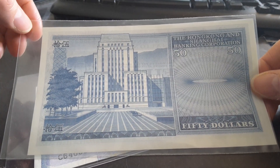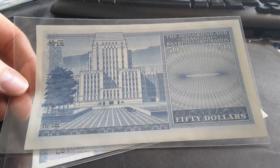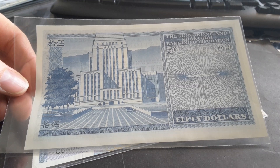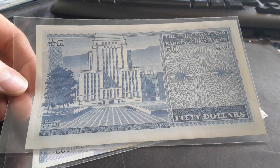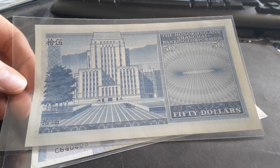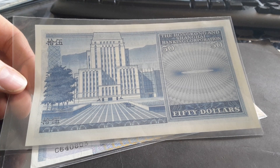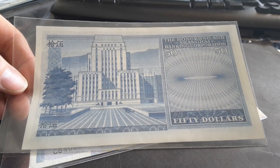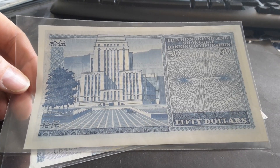Have a look at the buildings. The first HSBC building, between 1882 and around 1935, actually looks a lot better than the current one. The current one is just terrible — I'd call it junk, it looks ugly. This one on the note is pretty much interwar period architecture, between World War I and World War II — typical architecture, pretty boring, but still better than the current building.